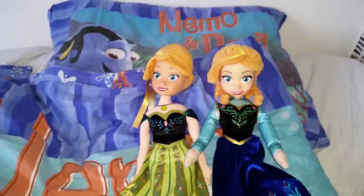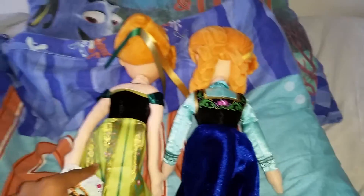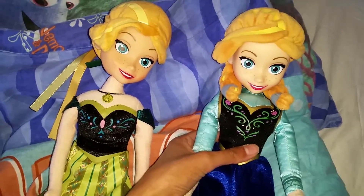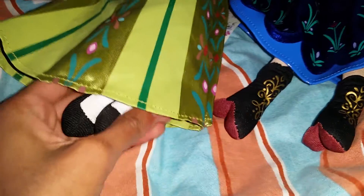The big differences are of course the dresses, and the fact that this one is from some other company while this one is from the Disney store. This doll sings and this one doesn't. You can see her shoes here — this one doesn't have so many details, but this one, the boots have a lot of details.